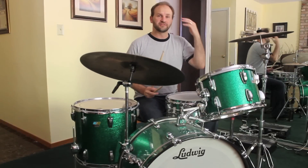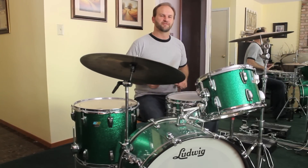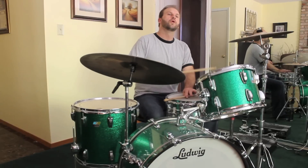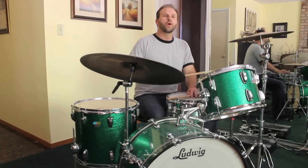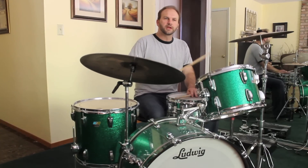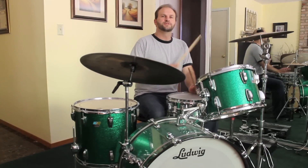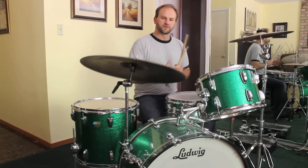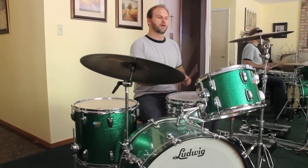Also, there are a lot of 32nd notes. Mitch Mitchell does a lot of 32nd note fills in a 4-4 beat. But of course he moves them around the drum set — one, two, three, four, one, two. He spreads them across the kit in different combinations.